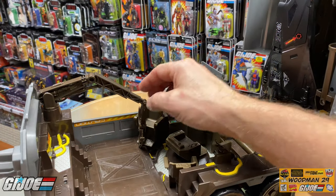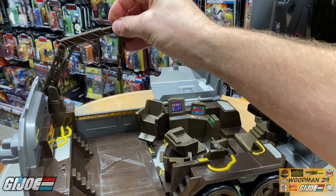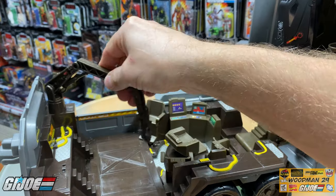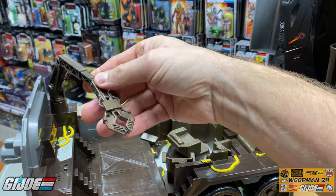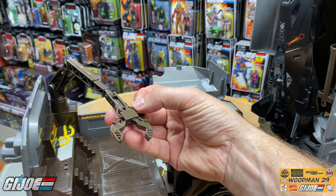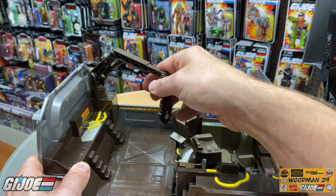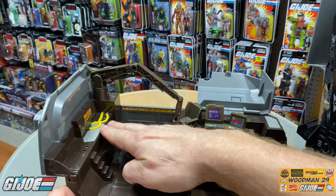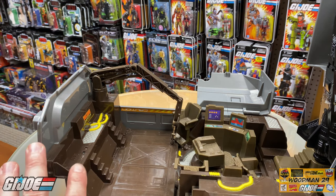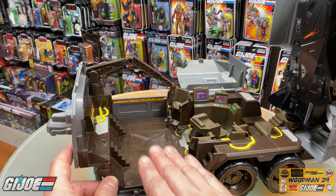Some of the other features inside include this articulated crane — it goes up and down with a small ratcheting system, rotates right and left, and ratchets into place. It has a spring-loaded claw on the end. There's great-looking detail on the front platform with diamond plating and yellow hoses, with stairs leading up. When you roll a vehicle up inside the repair bay, it can come up the ramp and park right there.